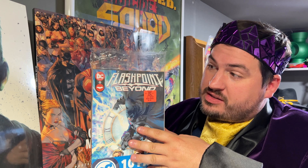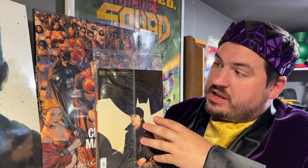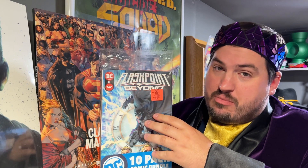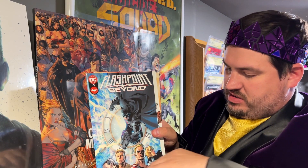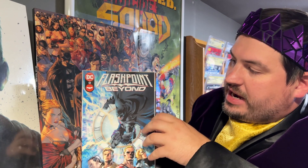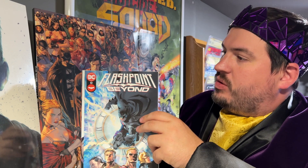We know what the first one is — Flashpoint Beyond number one — and we know what the back one is: Batman the Night number one. So eight more to go. Without further ado, let's go ahead and dive in. We have Flashpoint Beyond number one — we knew that.